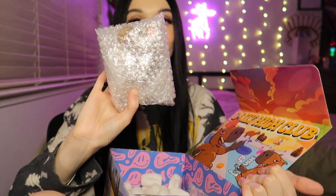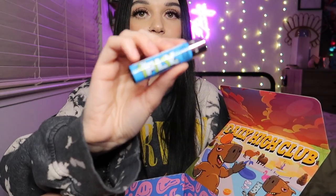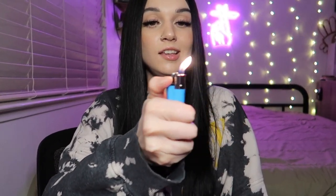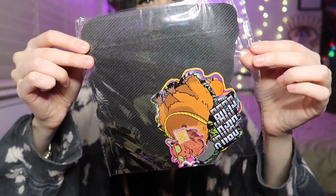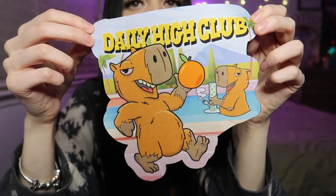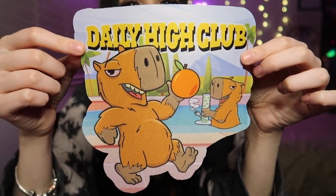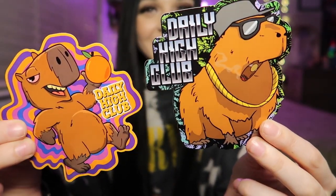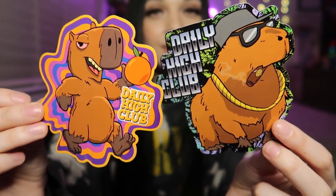We got a lighter that says 'Fly' on it — love it, I don't have any lighters like this. We got this little bag of goods — I love a little bag of goods, that's a fun time. There's a little mat, a dab mat or glass mat — it says Daily High Club with the little fellas on it, that's cute. Here are some stickers — this one is trippy and fun and I really like it, and then this one with the dude, I f***ing love it. These are great stickers, I like them a lot.